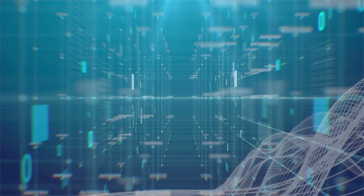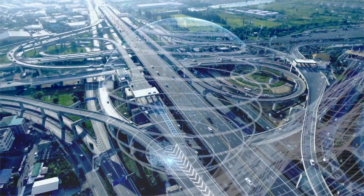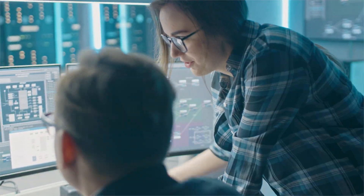Belden delivers the infrastructure that makes the digital journey simpler, smarter and secure. Our performance-driven portfolio and purpose-built solutions address your evolving demands and ambitions to keep your business moving forward.